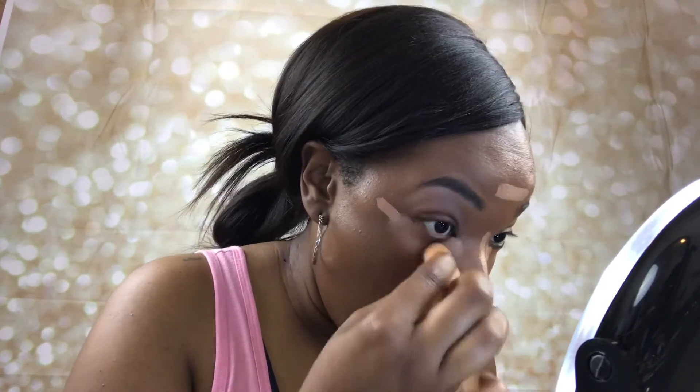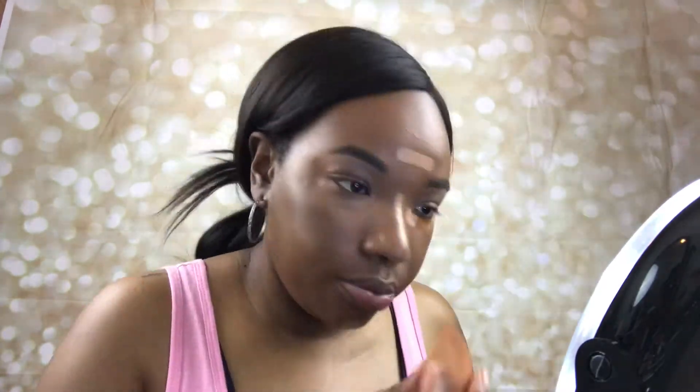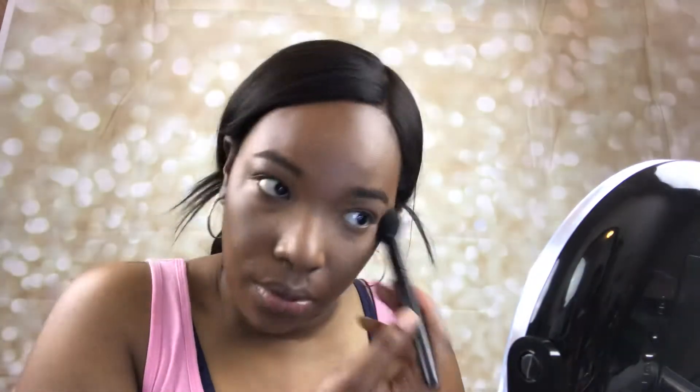I typically wet the sponge when blending concealer, but today I had to spray it because my water went out right before filming. I like it much better when it's wet, but it got the job done. I bought the Halo Glow Setting Powder to set my concealer, but because it has shimmer I wasn't sure I'd like it, so I went in with the HD Setting Powder in Sheer instead.